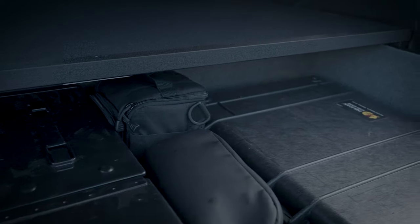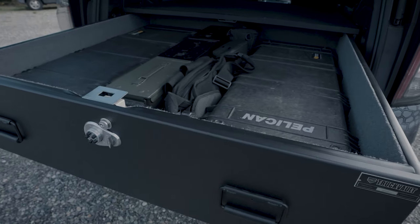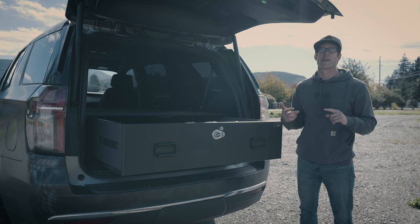A carpeted interior helps protect your gear from sliding and banging around during transport. It can also be partnered with our dividers and a variety of accessory options.